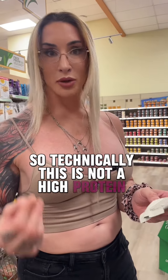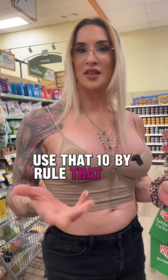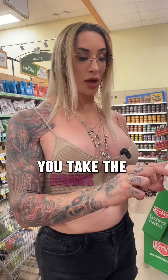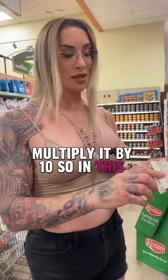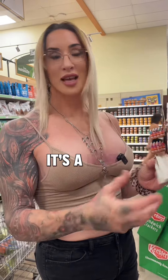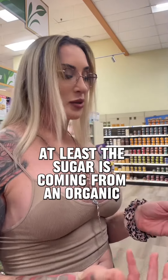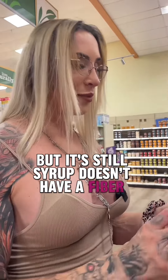Technically this is not a high protein food — there are 290 calories. Use that 10x rule that dieticians like to use: take the grams of protein and multiply by 10. 11 grams times 10 is 110. If the calories are equal to or less than that, it's a high protein food. The sugar is coming from organic brown rice syrup — at least it's organic, but it's a syrup and it doesn't have the fiber included. There's only 2 grams of fiber in this entire bar.